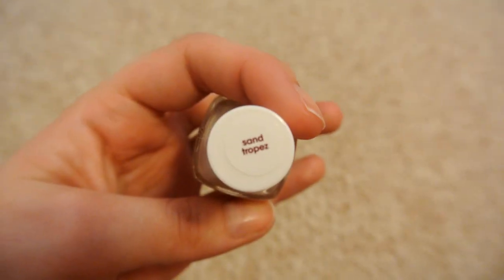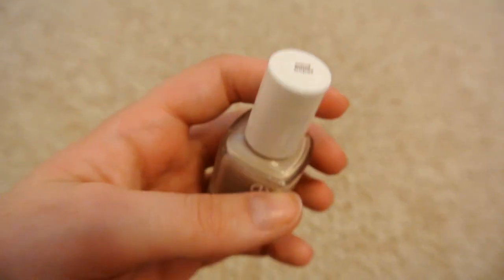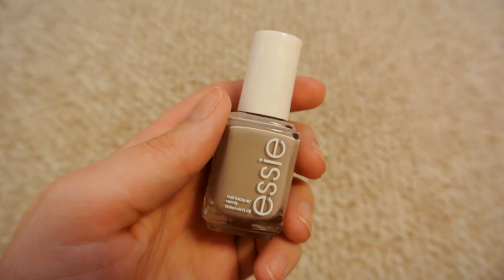If you have any Milani baked blush favorites, leave them in the comments below because I've really been loving this one. Those are all my makeup favorites for the month — I've just been keeping with my normal routine. I do have one nail polish favorite, and this is from Essie in the color San Tropez. It's a taupey nude, definitely more on the taupe side, a little darker than a typical nude. I got a few compliments when I wore it — it's a great go-to color for fall.